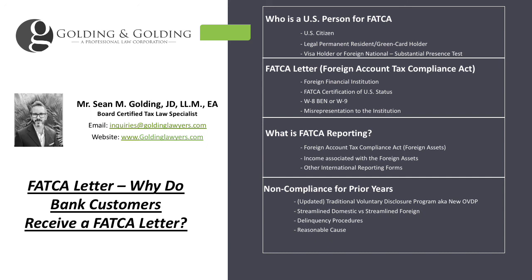It's important to respond to the FATCA letter timely, and it's important not to make any intentional misrepresentations on it. If you want more information about FATCA or FATCA letters, please visit our main website at goldinglawyers.com. We also have an international tax law blog that we try to update on issues involving FATCA and other offshore compliance. My name is Sean Golding with Golding and Golding — thank you for your time, enjoy the rest of your day.